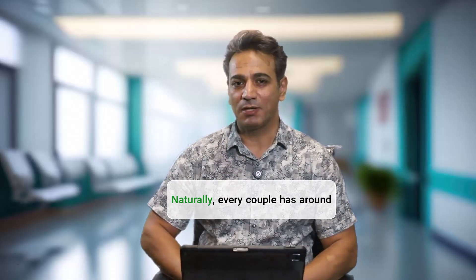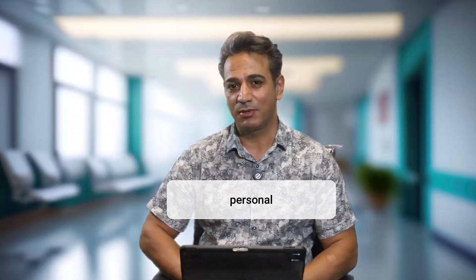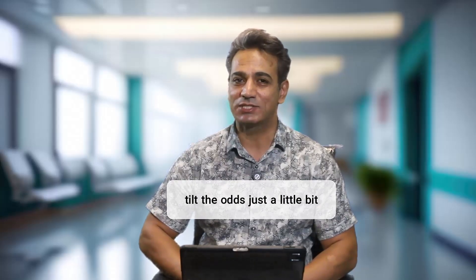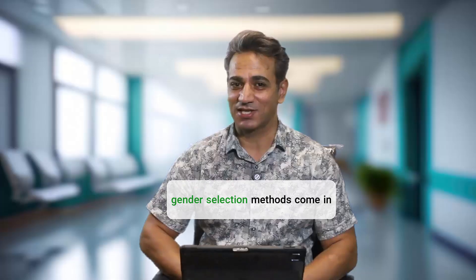Naturally, every couple has around a 50/50 chance of conceiving a boy or a girl. But for cultural, personal, or even medical reasons, some parents would love to tilt the odds just a little bit in their favor. That's where natural gender selection methods come in.